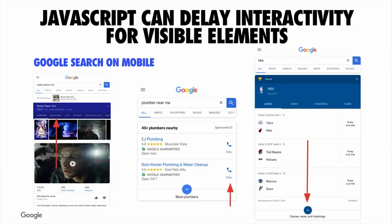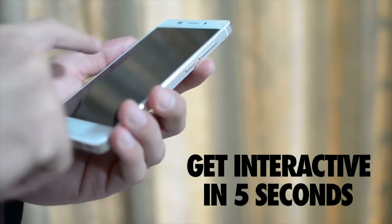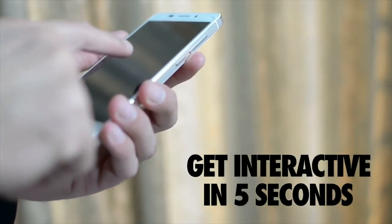The idea of JavaScript impacting interactivity is something we're seeing across lots of different types of sites. Too much JavaScript can actually delay interactivity for visible elements — this is a problem for many sites, including Google Search. When it comes to time to interactive, you should probably be getting interactive in under five seconds.